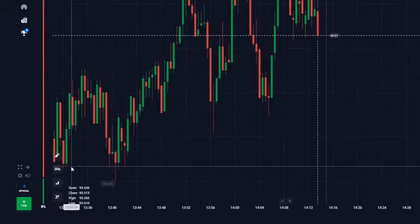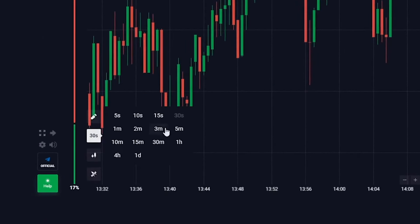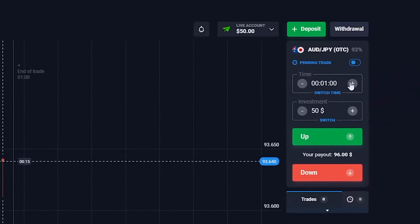Let's set up my favorite platform — it's very straightforward, two main steps. Step one: candlestick timeframe set to 30 seconds, and trade time set to 1 minute.